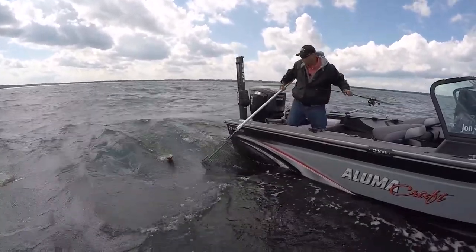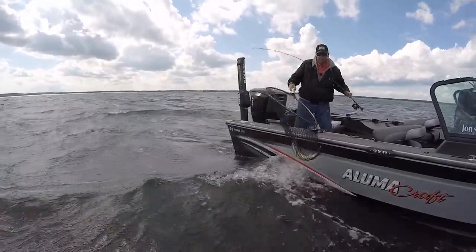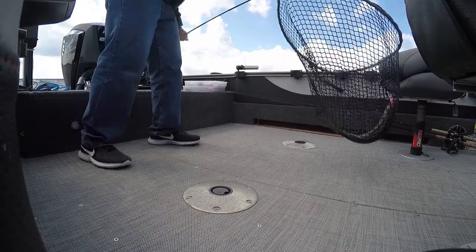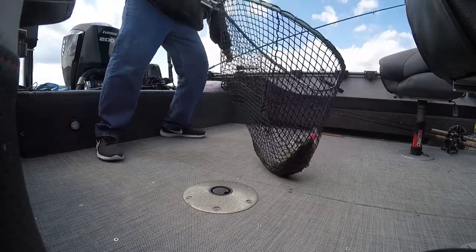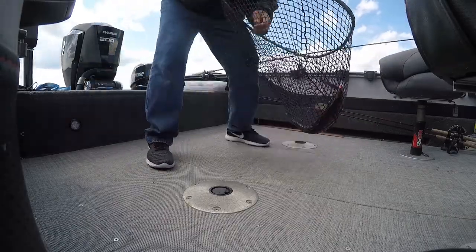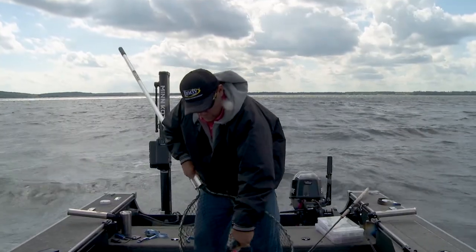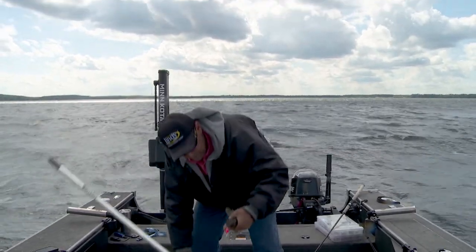Boy, did this fish eat this Wally Diver — holy smokes! Wait till you see this. He just buried this thing, he engulfed the whole lure. When a fish wants a lure, he does this. I don't even need to worry about getting hooked — it's all the way down his throat. Settle down there, buddy.